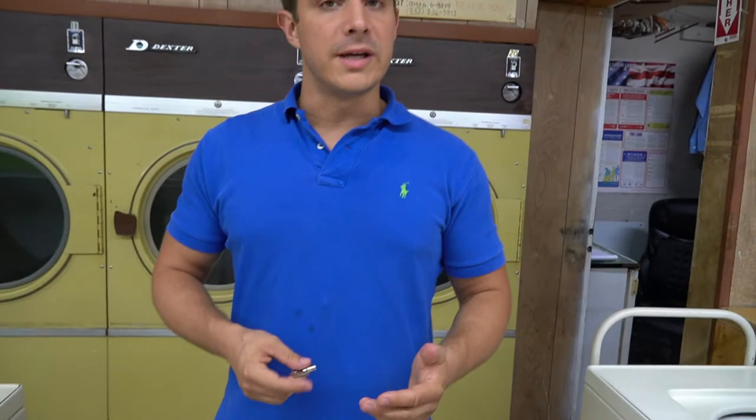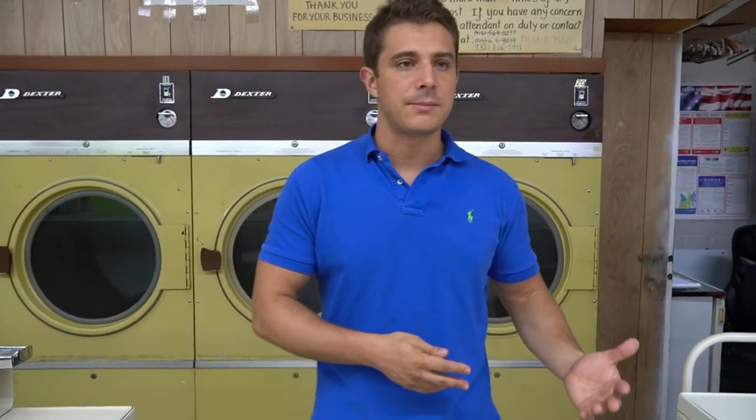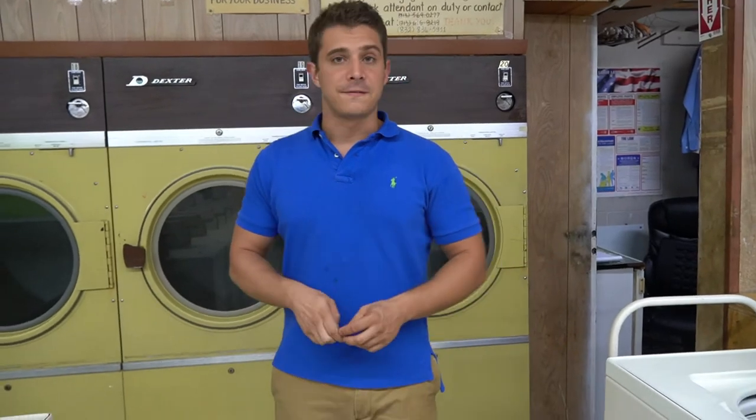I do have an employee. She comes about two to three hours a day, helps clean up and mop, and she does amazing work. We also do dry fold as well. Pretty much it's the exact same model as a vending business — we get all our supplies from a wholesale store like Sam's, take them to another dry cleaner for cheaper, then come back and turn it over for a profit. It's a lot of fun.